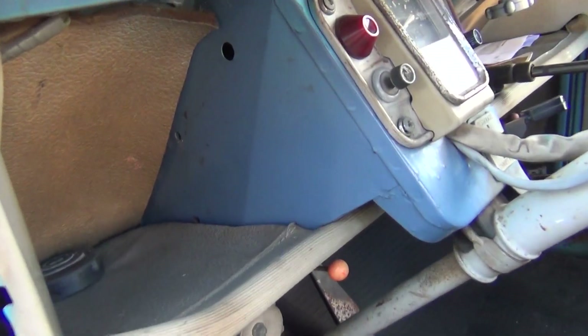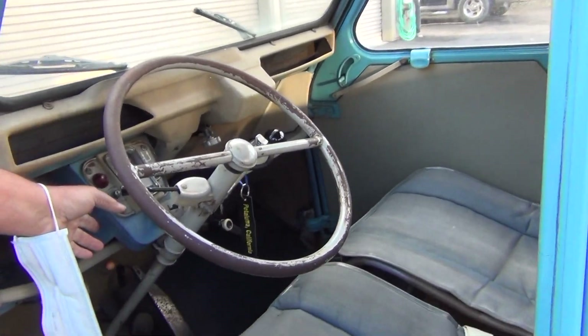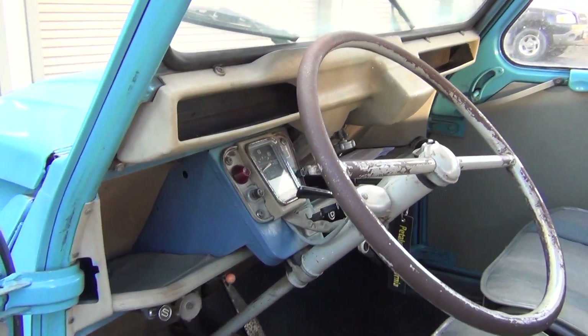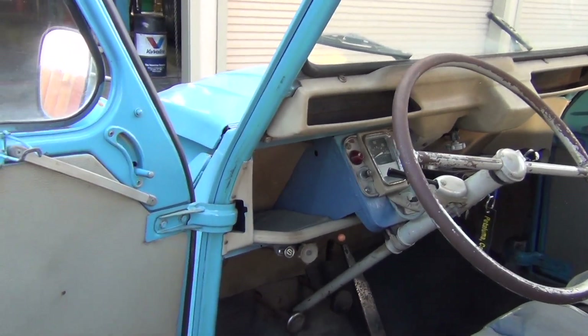Also in the movie, when actor Richard Dreyfuss is at the phone booth waiting for Susan Summers to call, you will see a service station sticker on the side of this instrument panel. That sticker has long been removed, but if you line up the lighting just right, you can still see the outline of where it was.